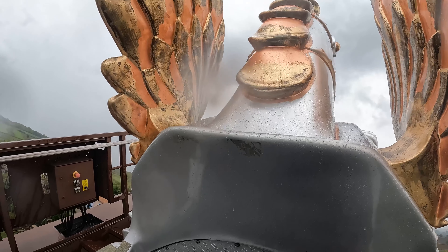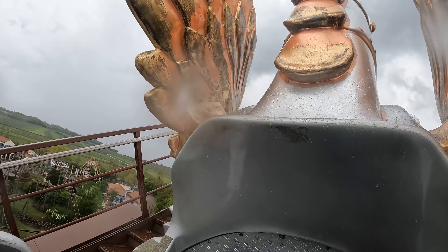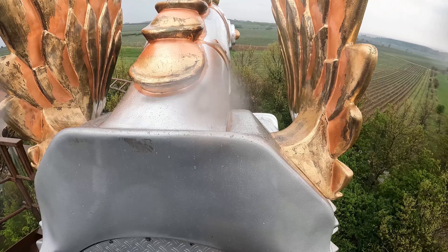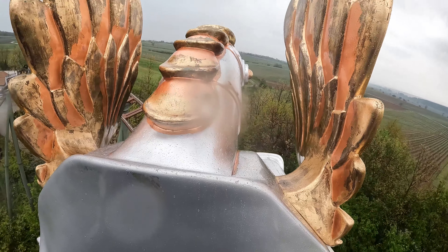Oh, there you go! Right, here we go. There's another water splash element as well.